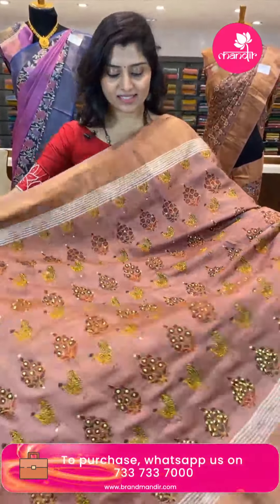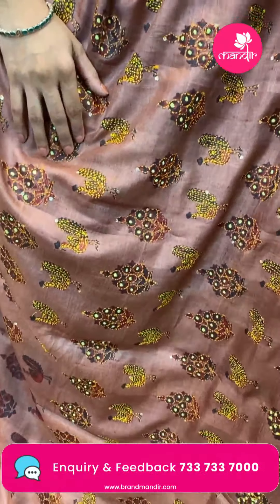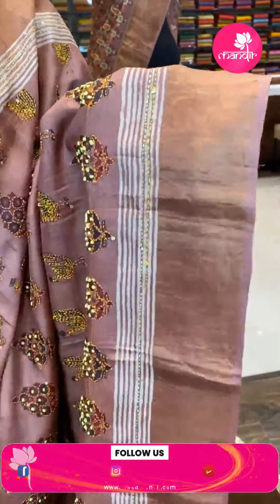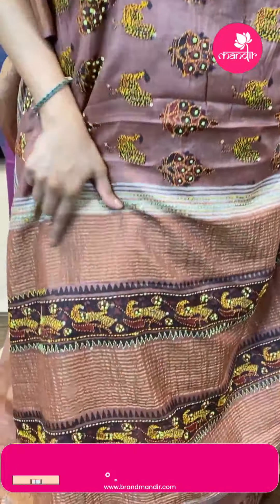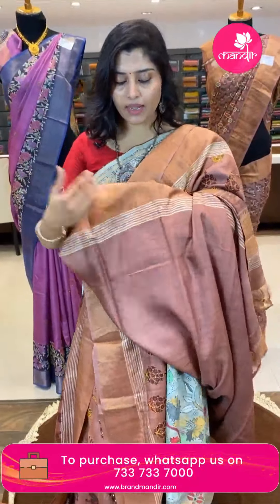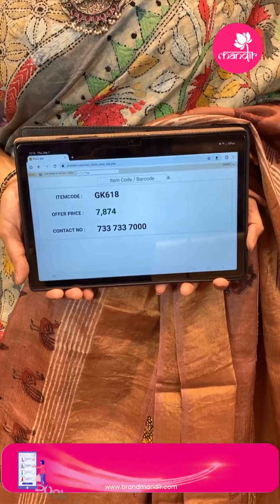Wow, here is another beautiful light brown sari. It has peacock and floral buttas alternating all over, each buta highlighted beautifully with thread work, sequence work, and chip work. The khadi borders are in golden zari. The pallu has khadi lines in thai zari with thread work, French knot work, and chip work. The blouse is plain with borders. Code is GK618, offer price ₹7,874.